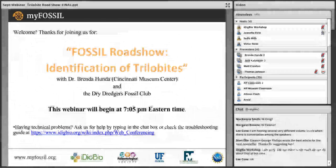Welcome everyone to the first episode in the Fossil Project Fossil Roadshow webinar series. Thank you so much for coming. I'm Jeanette Pirillo, your moderator for tonight. I'm a paleontology grad student on the project. This webinar is part of a series where we will be touring the country and making four stops along the way, showcasing four fossil clubs and their featured fossils. Our webinars are being offered as a partnership with the Paleontological Society and facilitated via iDigBio's Adobe Connect platform.